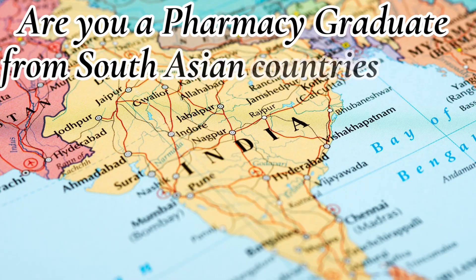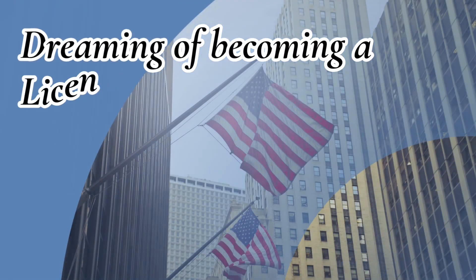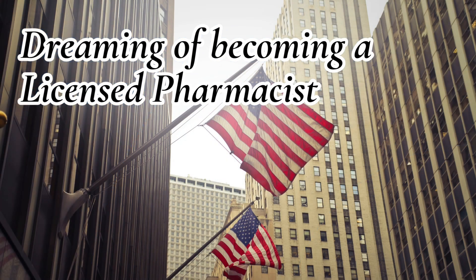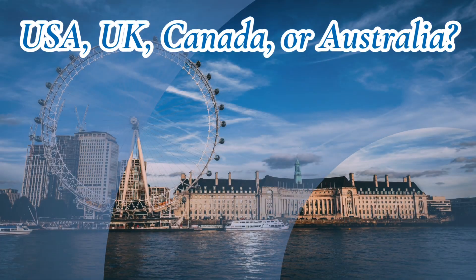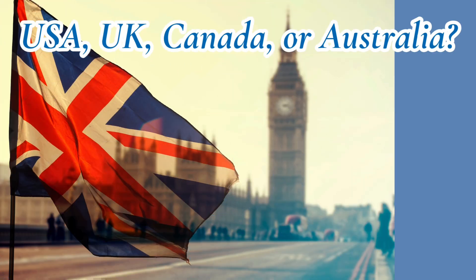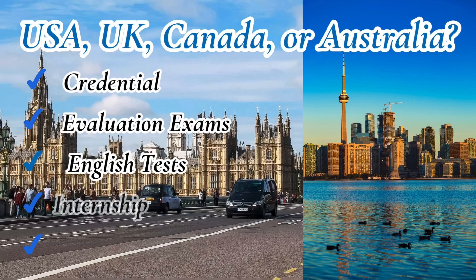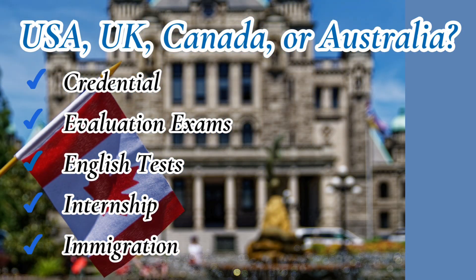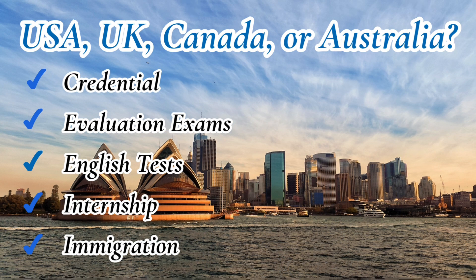Are you a pharmacy graduate from India, Sri Lanka, or another South Asian country, dreaming of becoming a licensed pharmacist in the USA, UK, Canada, or Australia? You're in the right place. In this video, we'll break down every step you need to follow. Each country has its own path to licensure, but they share common steps: credential evaluation, exams, English tests, internship, and immigration. Let's explore them one by one.